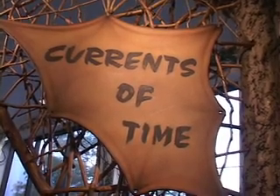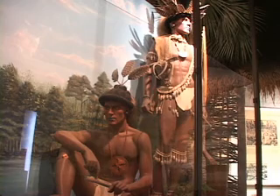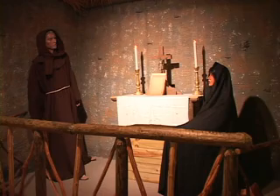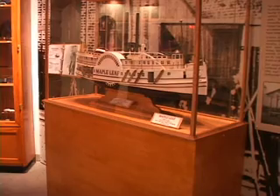The Body Within is the newest, but one of the longest running exhibits is Currents of Time. It spans 12,000 years of Northeast Florida history. That means that it covers periods of time before our country was a country. One display is the Maple Leaf. The Maple Leaf was a ship that sunk in the St. Johns River during the Civil War.